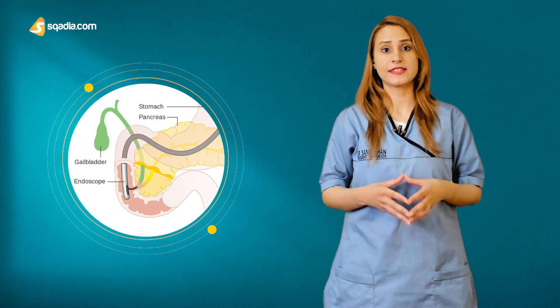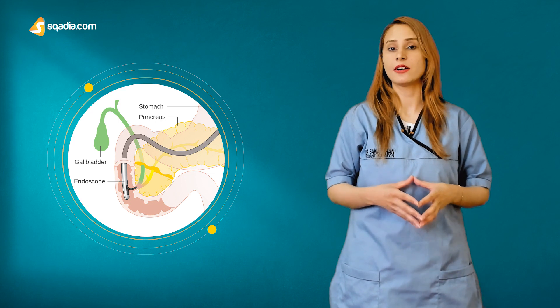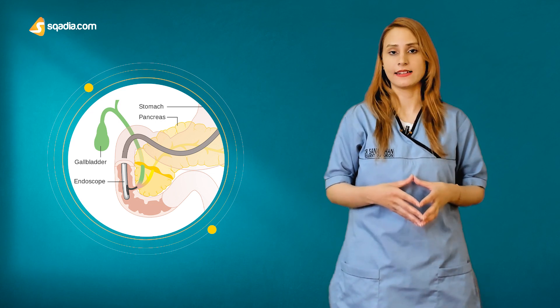Taking into consideration all the symptoms and radiographical results, the doctor suggested choledocholithiasis as the most suitable diagnosis.